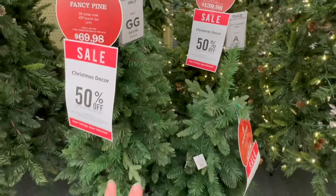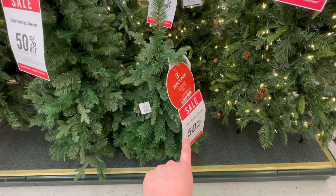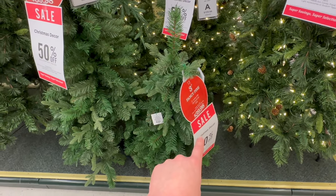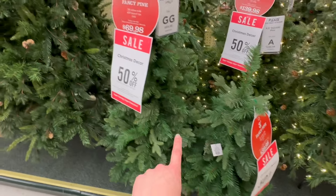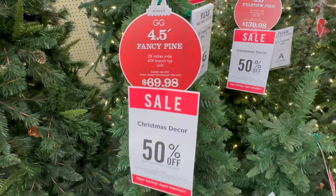Then these are both unlit — they're called Fancy Ponds. There's a three-foot option for $39.98, Tree 13, and then Tree Double G, four and a half feet tall at $69.98.